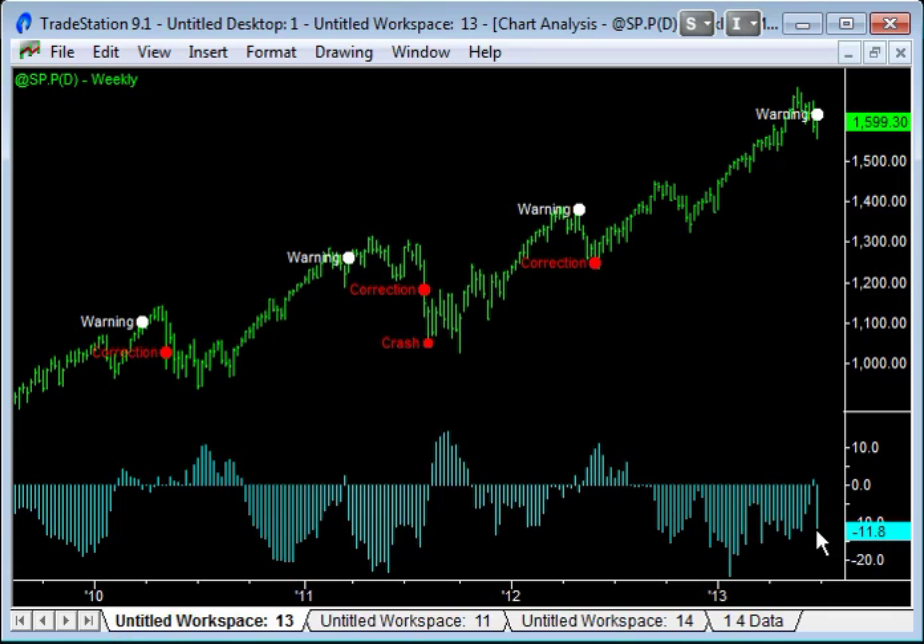What I've got here is the commitment of traders numbers simplified down below with a histogram that swings positive and negative. This is the net position of the commercials — the professionals in the market classified as commercials — and what they're doing with their long-term positioning on the SP contract. What you see is that as the market advances, they start to hedge, taking on short contracts, ending up in short positions as the market's moving up. So they're hedging their positions as the market advances. Then as the market gets to a pretty elevated level, they end up taking off some of those short positions. We get these little blips just above the zero line where the professionals have actually gone net long.